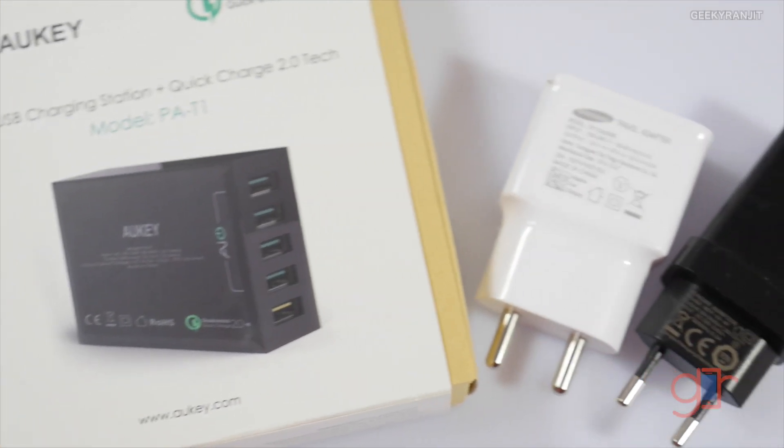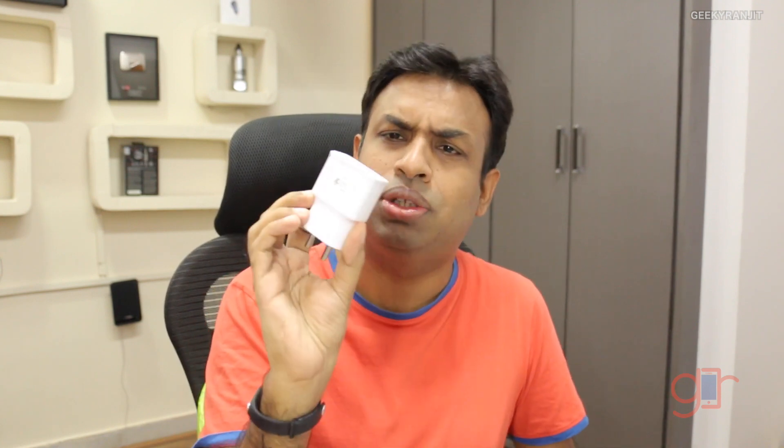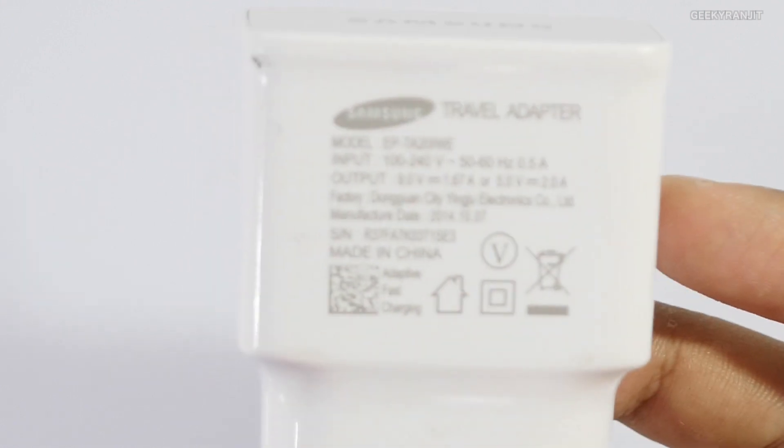With Qualcomm Quick Charging 2 they have changed things. If you have a Qualcomm-based quick charger — here I'm looking at the Note 4 charger — you'll notice it still acts like a normal charger: it outputs 5 volts at 2 amps. But interestingly, it can also output at 9 volts at 1.67 amps, and for quick charging they use this 9-volt mode. Some devices also support 12 volts.